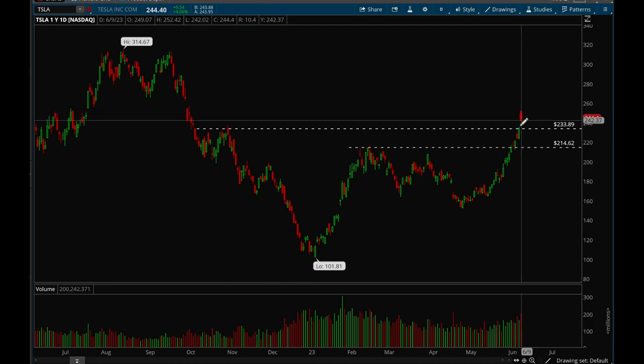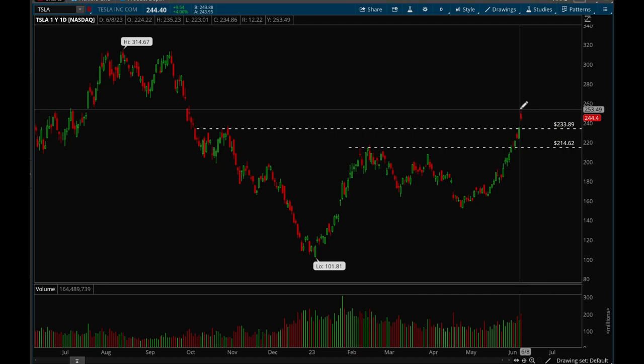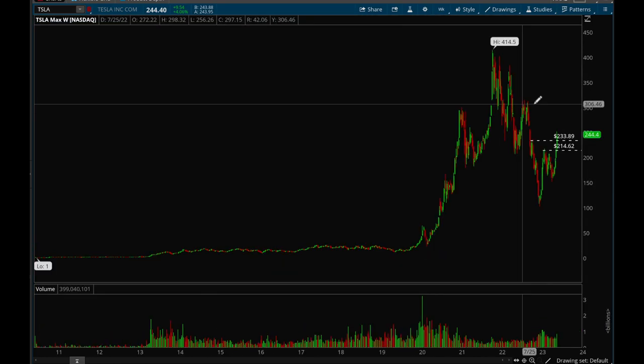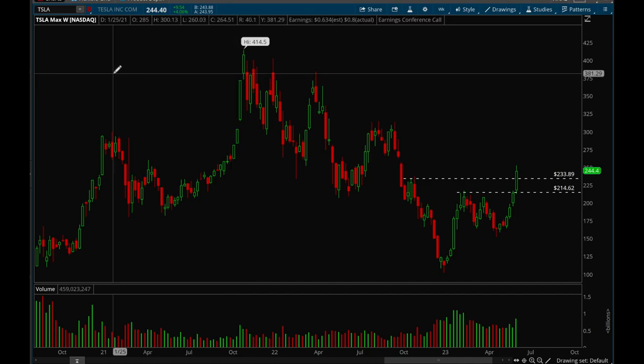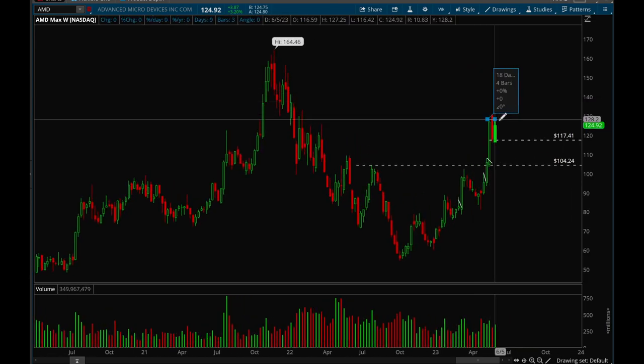Tesla is getting really, really extended — it's just been going higher and higher for the last couple of weeks. Tesla is definitely very extended now, so you want to see it pull back to that 234 level and consolidate for a couple of weeks. Let it tighten up and then potentially make the next leg up. As long as it can hold that 234 level, I would continue to be bullish on Tesla.